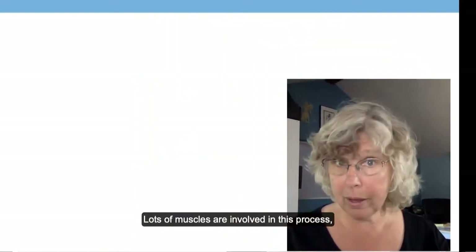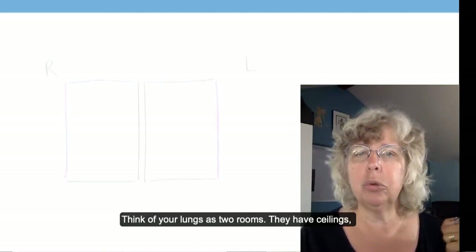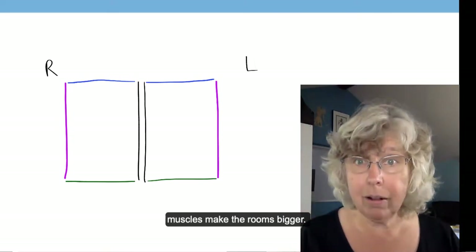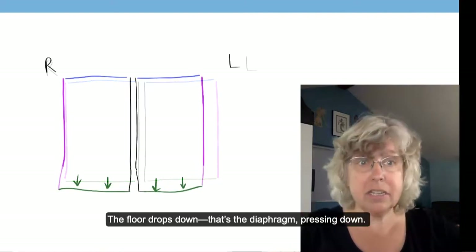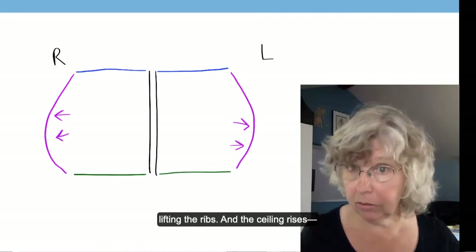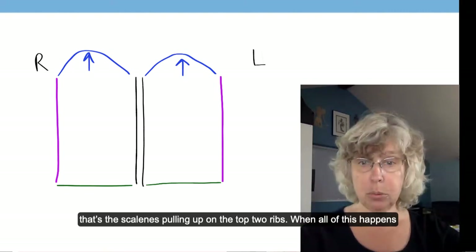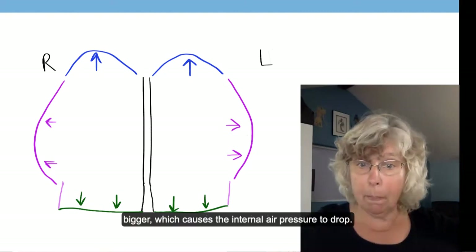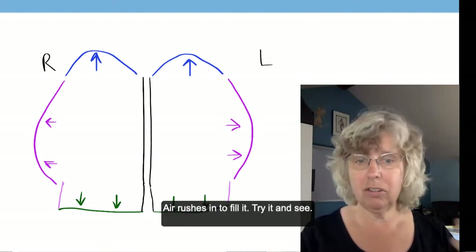Lots of muscles are involved in breathing. Think of your lungs as two rooms with ceilings, walls, and floors. When we inhale, muscles make the rooms bigger: the floor drops down — that's the diaphragm pressing down — the walls push out — that's the external intercostals lifting the ribs — and the ceiling rises — that's the scalenes pulling up on the top two ribs. When all of this happens at the same time, the thoracic cavity gets much bigger, the internal air pressure drops, and air rushes in to fill it.